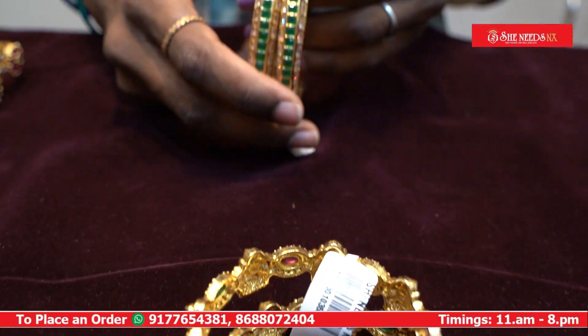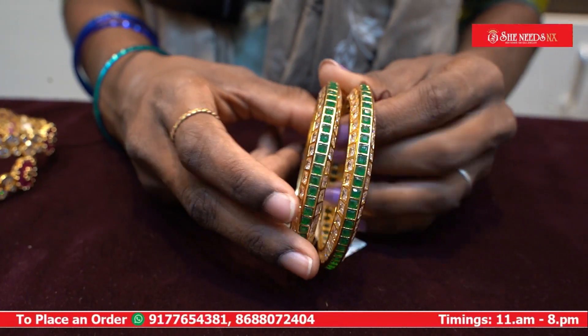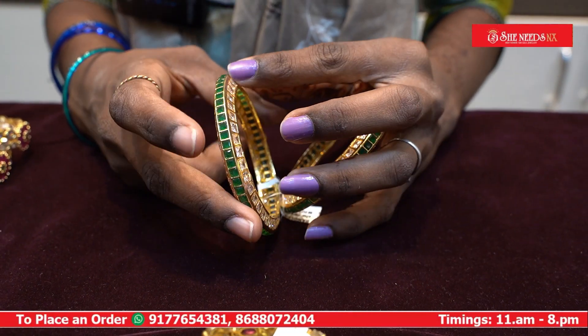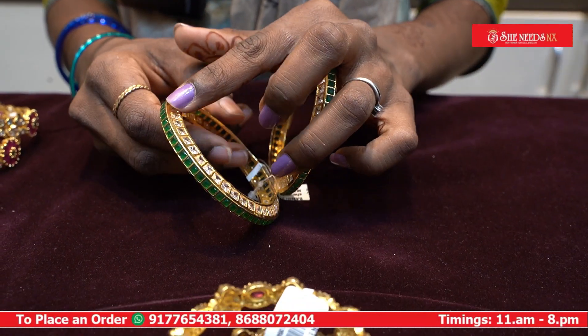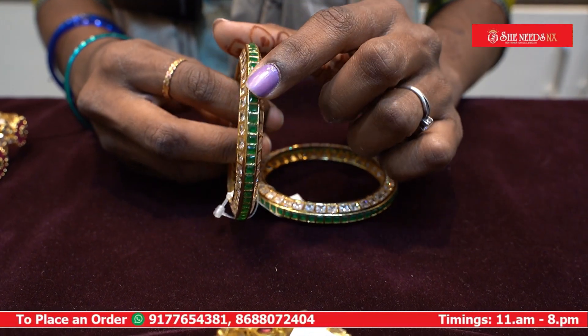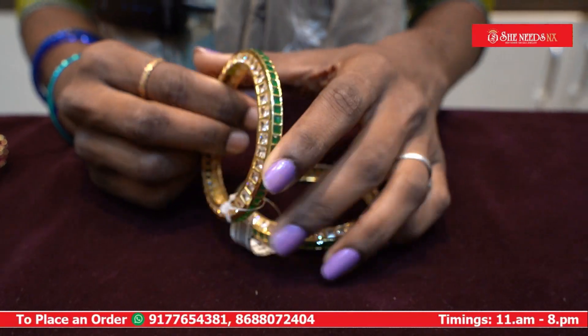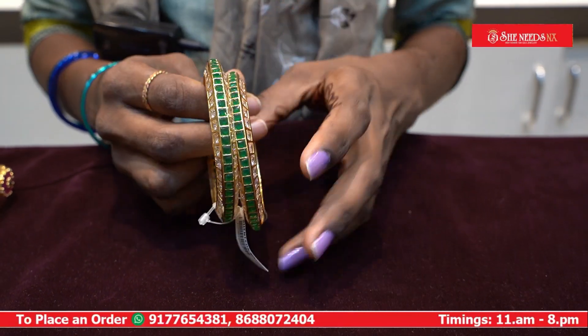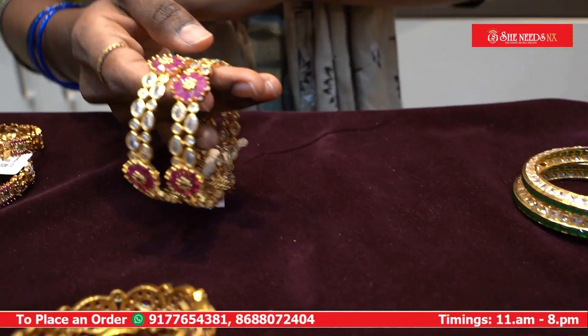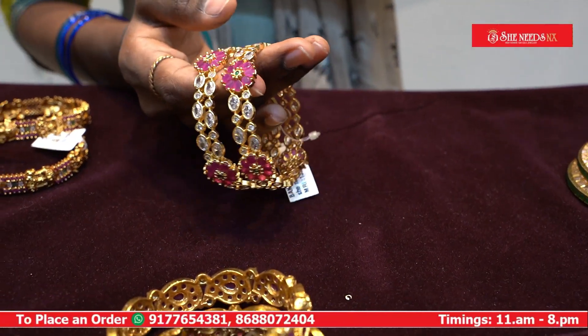Let's take a look at this model. As you can see on the bottom of the bangle, you can see the difference between the angles and designs.